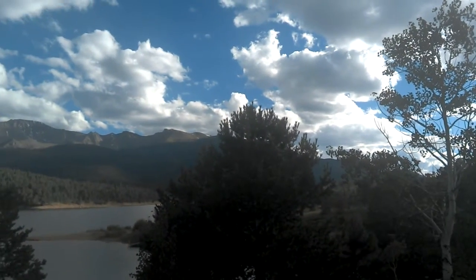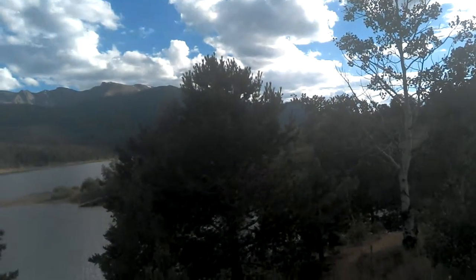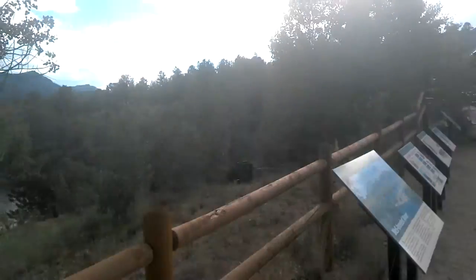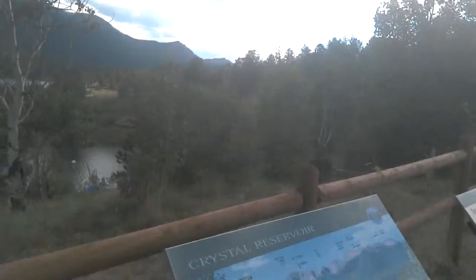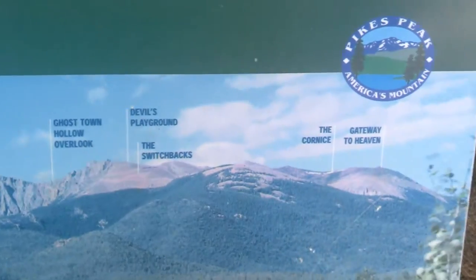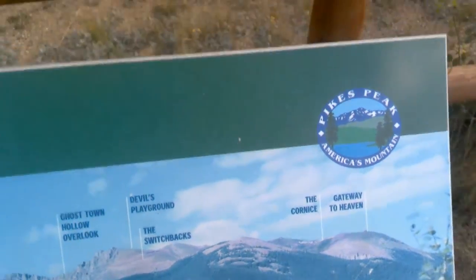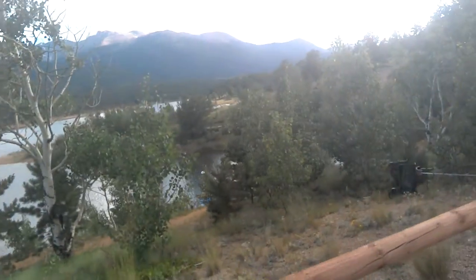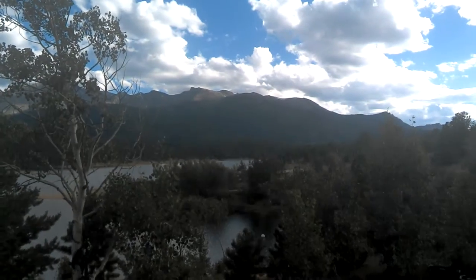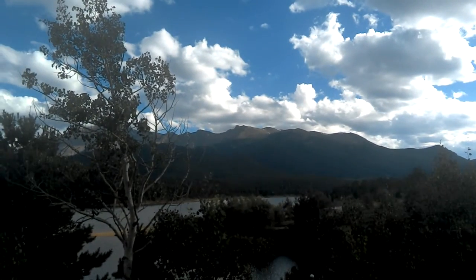I'm not going to try to memorize them on the edge of the mountain, but in order down the line — all up there. We've got Gateway to Heaven on the far right and Devil's Playground on the switchbacks, two over. You can see the line of the switchbacks up there, and Devil's Playground up there.